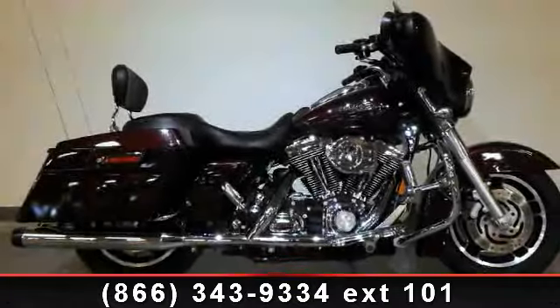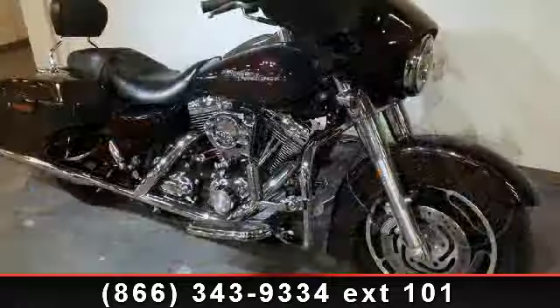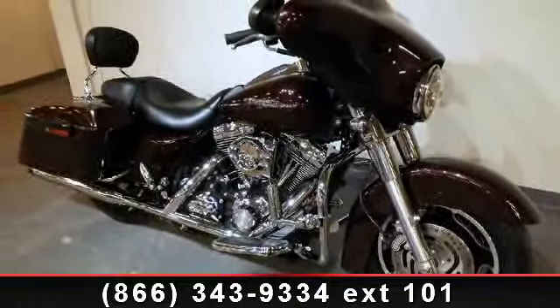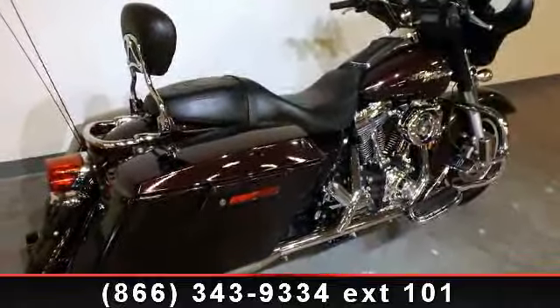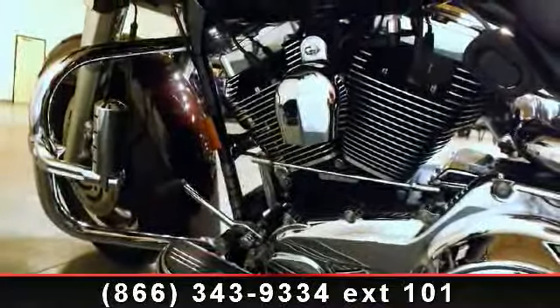Imagine yourself on this 2007 Harley-Davidson FLHX Street Glide. This is the motorcycle you've been looking for. Low mileage is an important factor in your purchase and this vehicle delivers a low odometer reading. A test ride is waiting for you. Call now to schedule an appointment to our dealership.